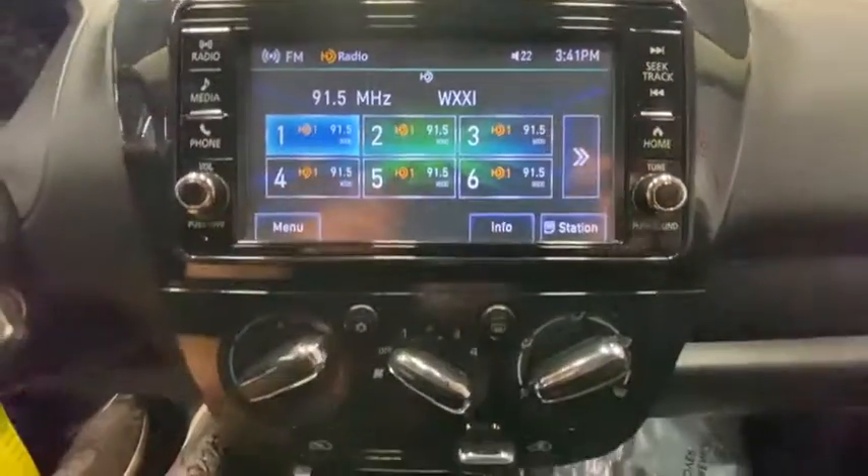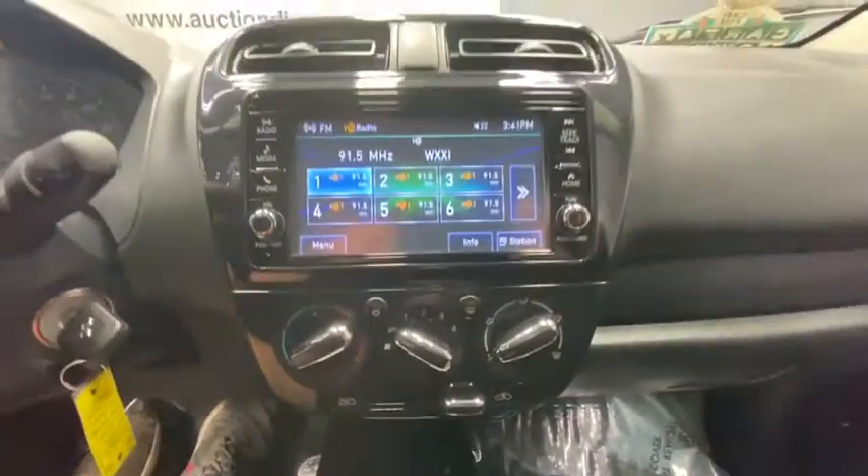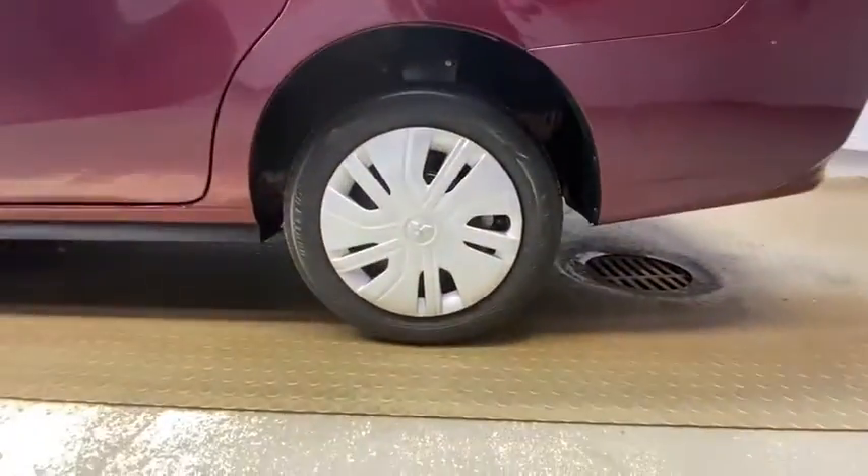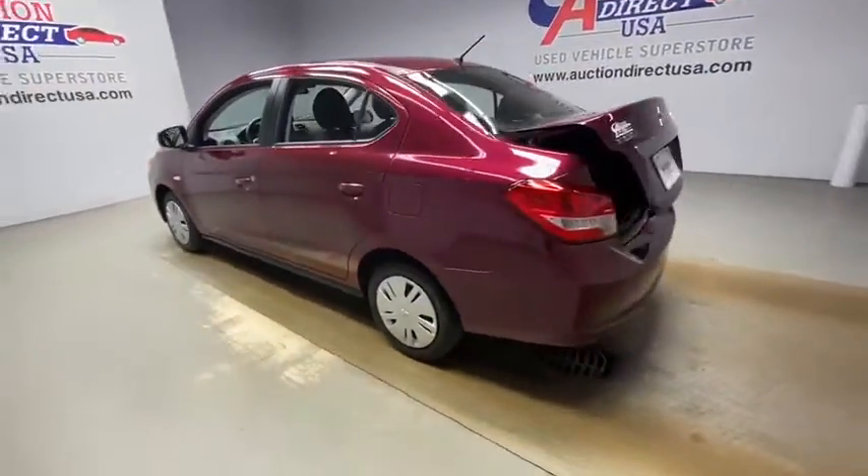This vehicle has less than 15,000 miles. Here are some of this vehicle's great options: traction control, dual airbags, power steering, trip computer, rear window defroster, power windows, and electronic stability control.